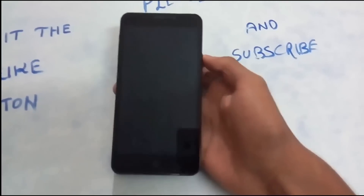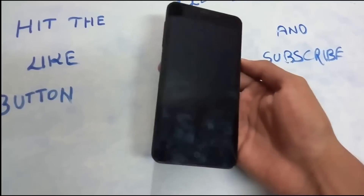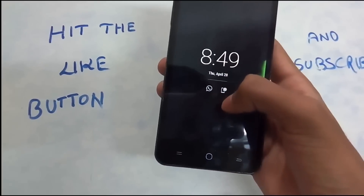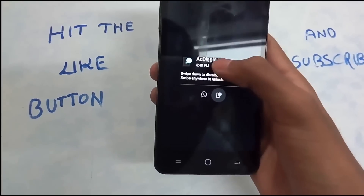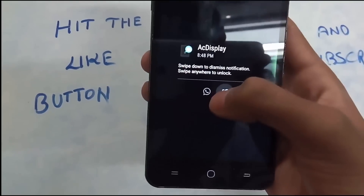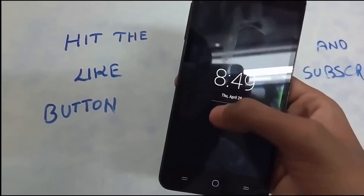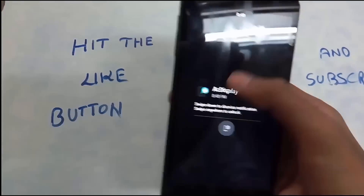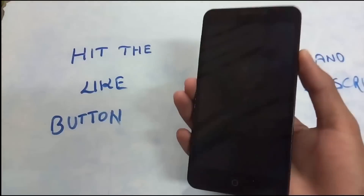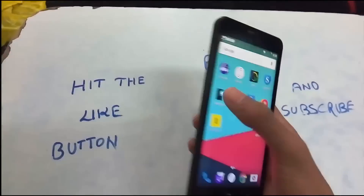In 3rd place we have the AC Display lock screen. This is a lock screen which claims to have evolved the notification experience. When you open the lock screen, all your notifications pop down to icon size. If you click on any one of them, you can get a glance. I have a test notification and a WhatsApp message — I click on that to get a glance of it. Swipe somewhere to dismiss, and to unlock the phone, swipe up. The way it controls notifications is quite impressive — I just love the feel of that.